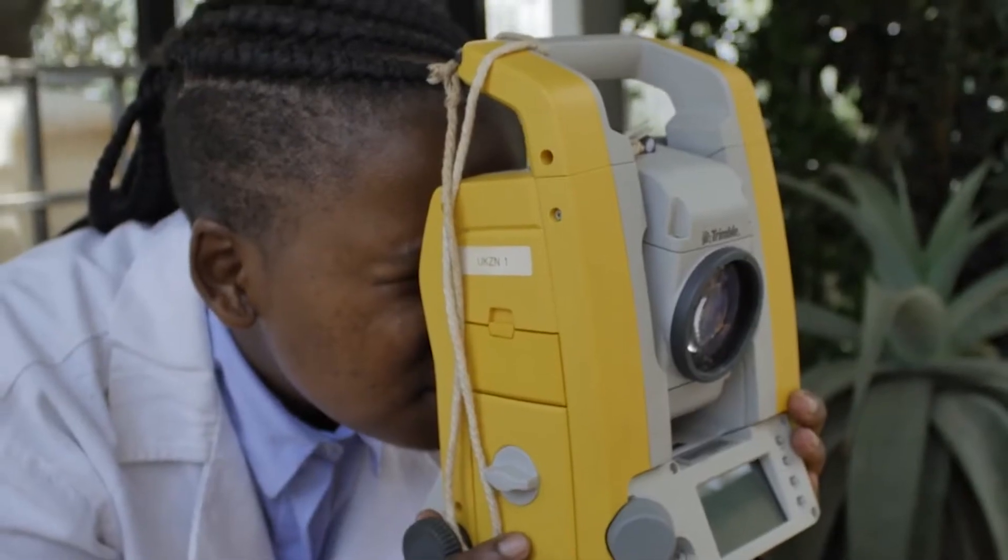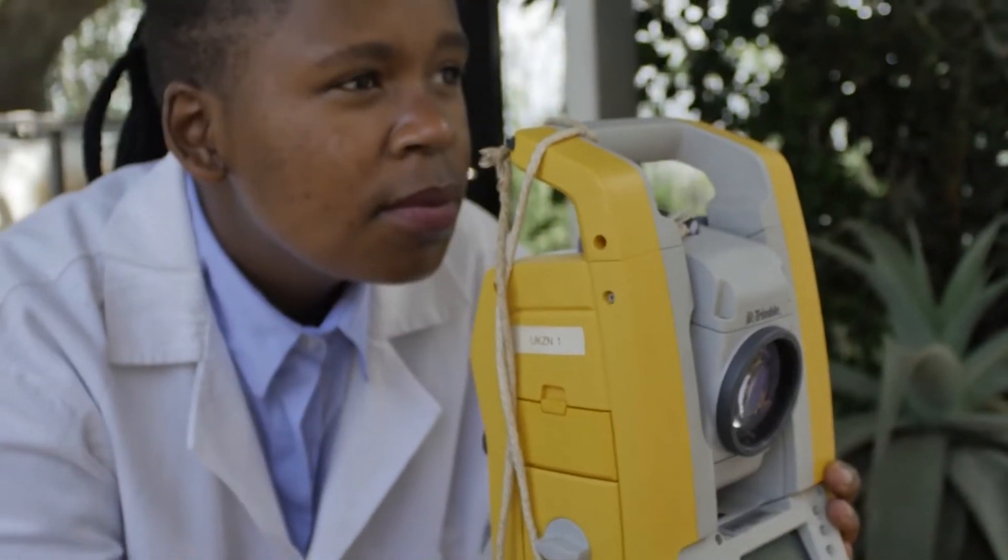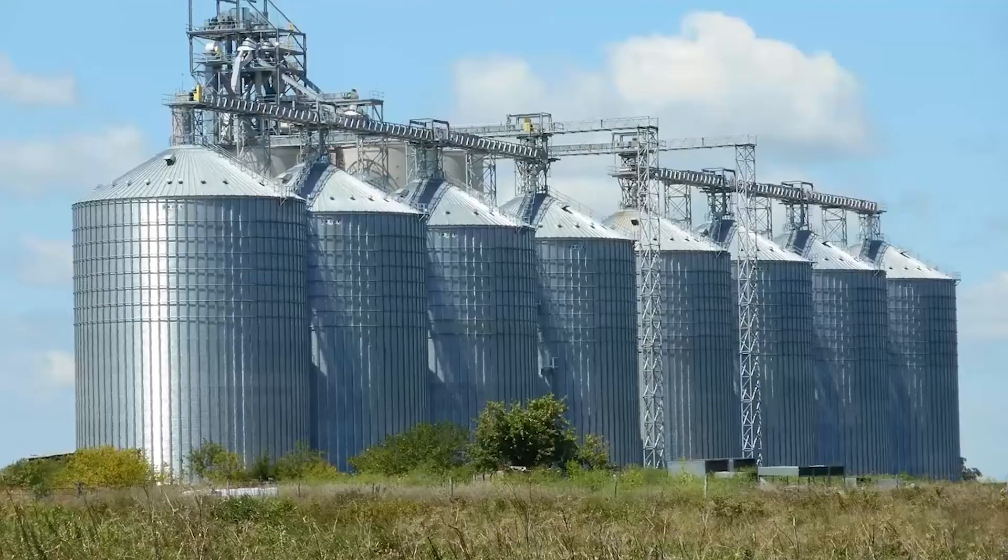Bioresources Engineering at the University of KwaZulu-Natal. We grow, we build, we process.